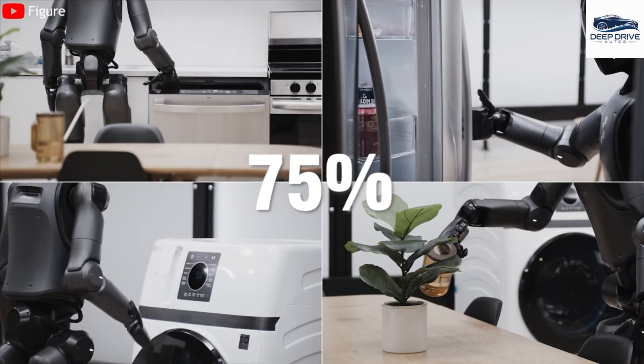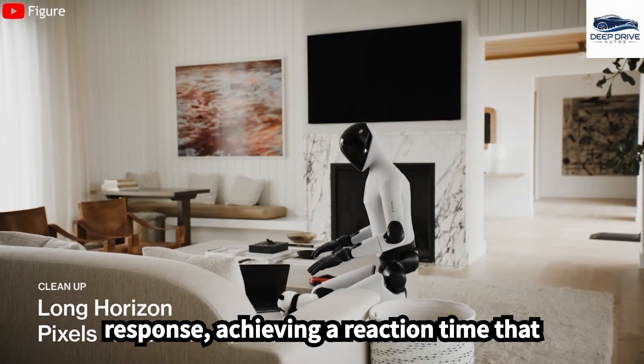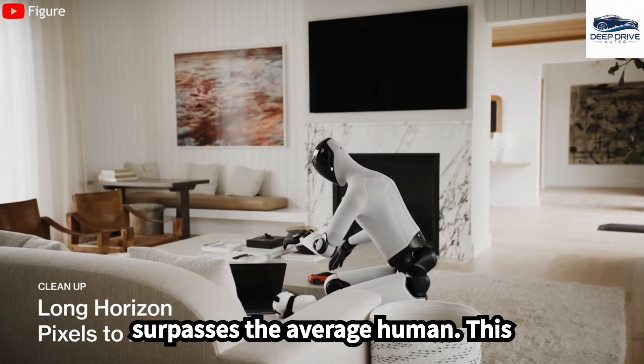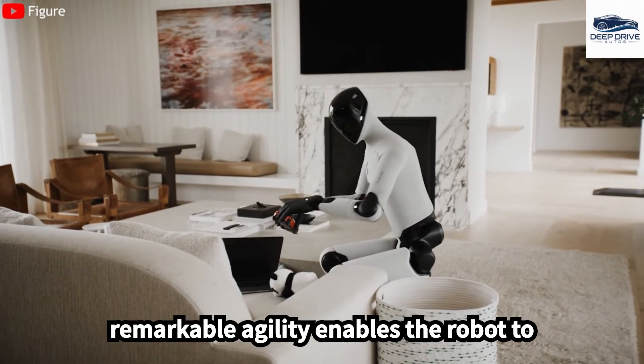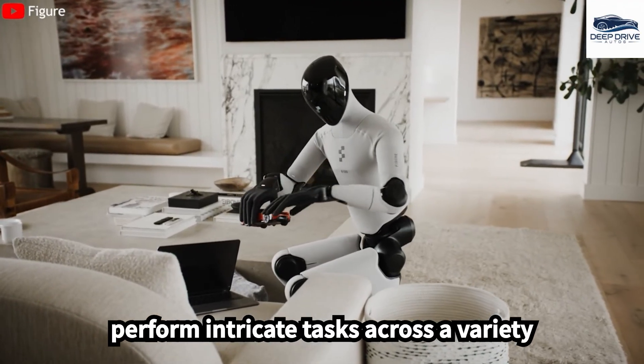Furthermore, FIGA-03's advanced camera system facilitates rapid object recognition and response, achieving a reaction time that surpasses the average human. This remarkable agility enables the robot to perform intricate tasks across a variety of environments.